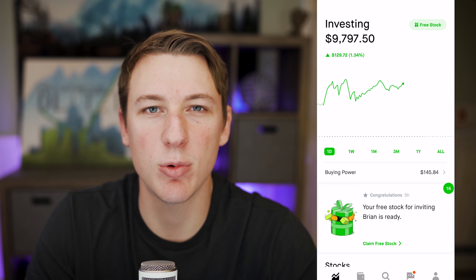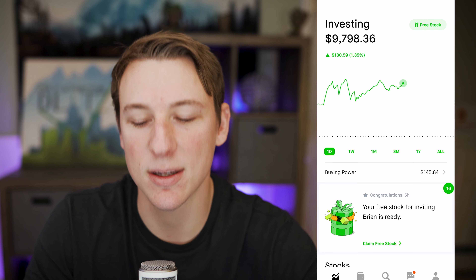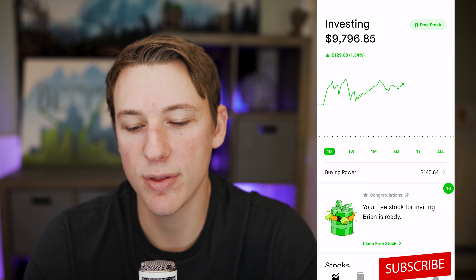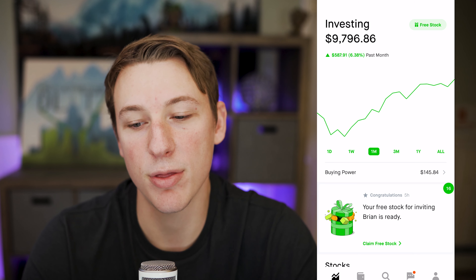If you guys are new to this channel or you're a returning member — one of the 96% of you that isn't subscribed — I'd like to urge you to subscribe to the channel and turn on that bell notification. I post a ton of stock-related content. I share tips, tricks, and insight into the stock market, and I give you guys my breakdown on each move that I make with investing, growing wealth. It's a really great personal finance channel if that's something that interests you.